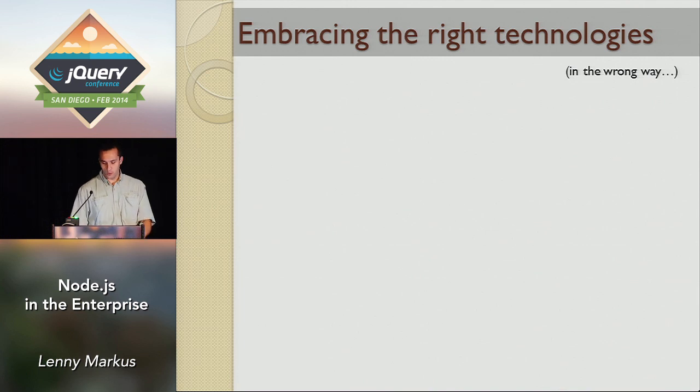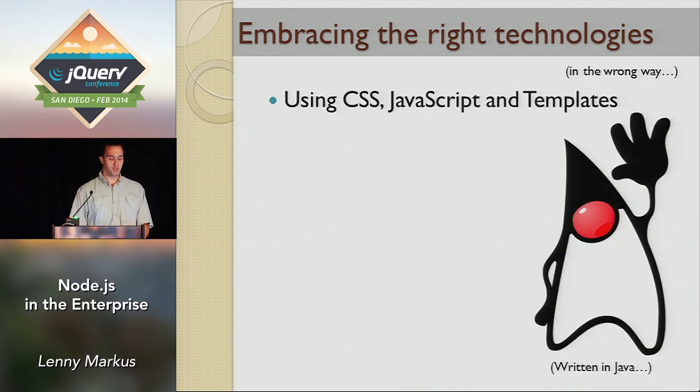We were starting to embrace all the right technologies but in the wrong way. For example, we were using CSS, JavaScript, and templating — which is all good — but the problem is all of this was written in Java. Our CSS was done in Java, our JavaScript was done in Java, even our templates were JSPs. It was a horrible, convoluted way to work. Everything was very tightly coupled and made life hard for the design teams and developers.